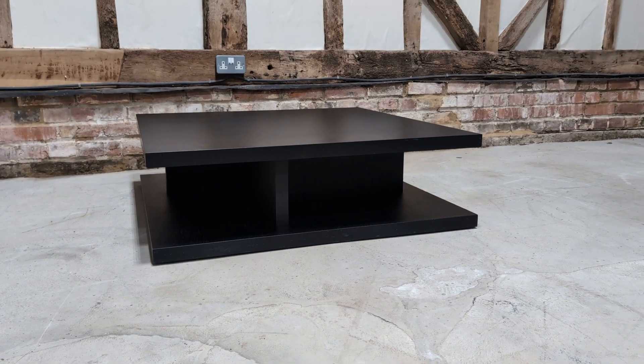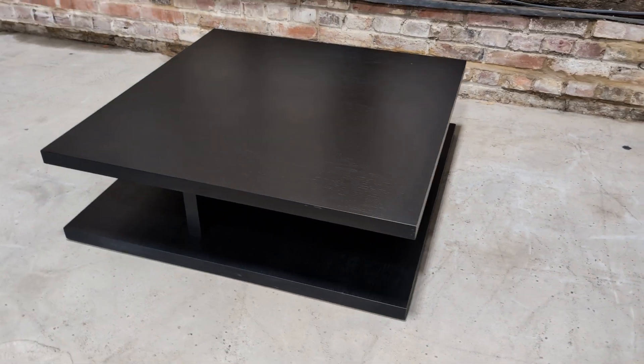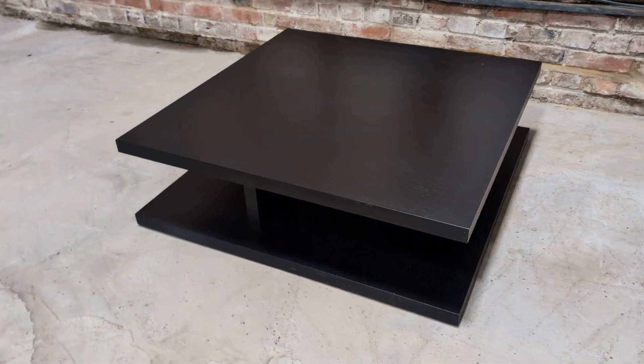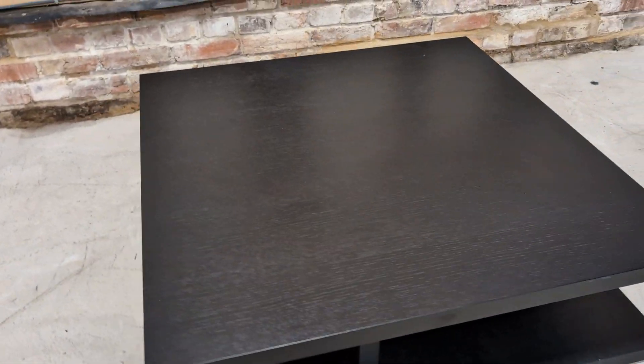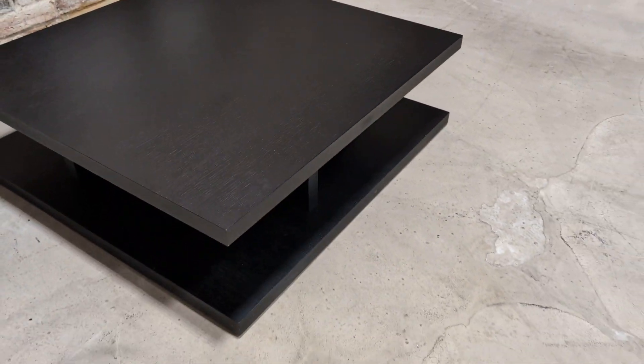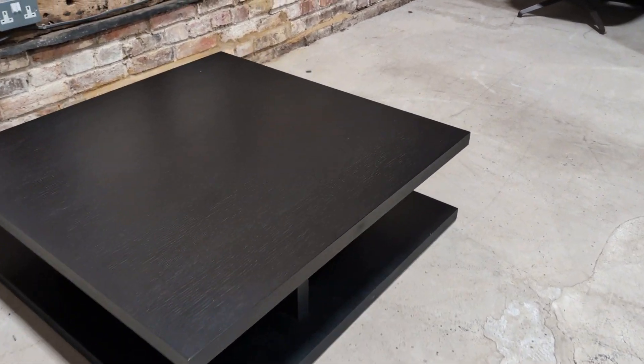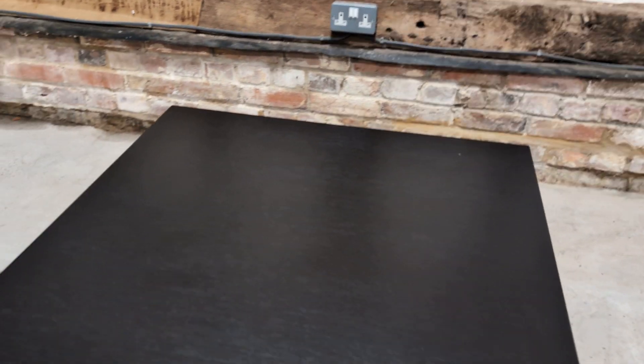Welcome to the Designer Furniture Company. In the showroom today we have the Cambridge coffee table. If you look on our website, we also have a Cambridge sofa — really nice, and it would go perfectly with this table. The Cambridge range is really good value.